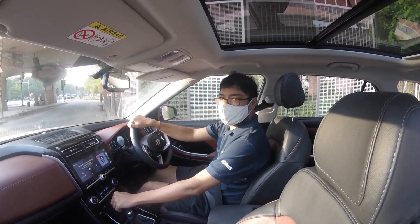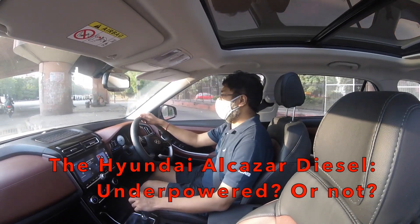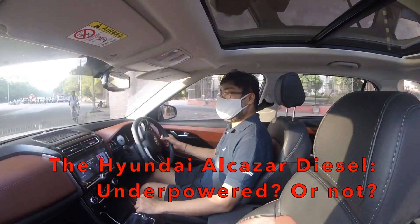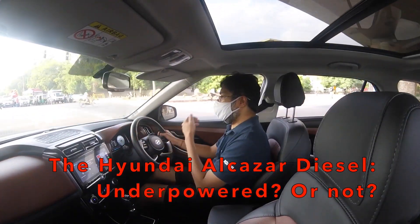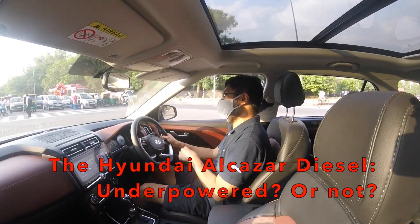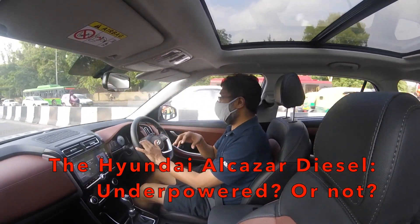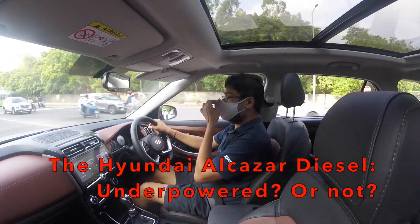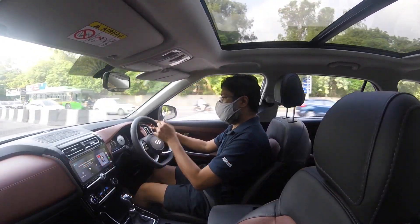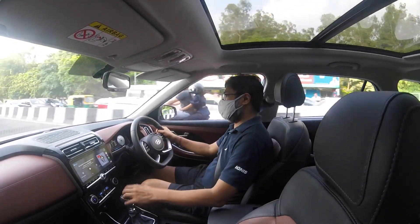Hi there and welcome to another episode of Excuse the Beard. All masked up, we are back in Delhi and we are driving the Hyundai Alcazar. We have driven the Alcazar before, but most importantly this is the diesel with the manual transmission. This is the Prestige or Platinum — I don't know which — the middle spec car with the bench seat at the back, so the 7-seater.